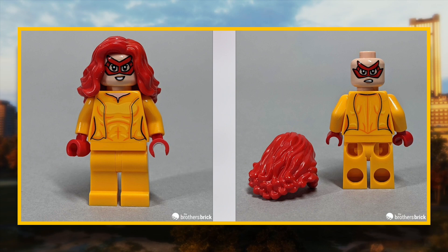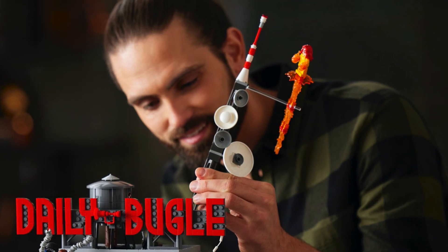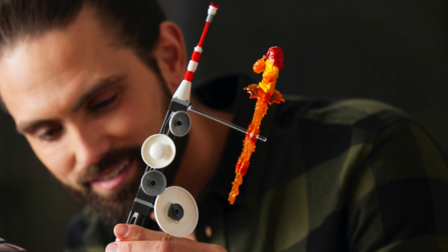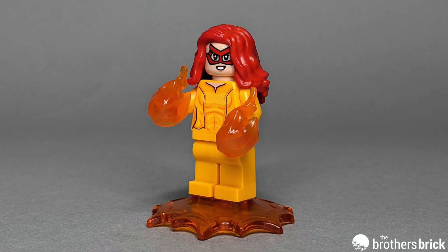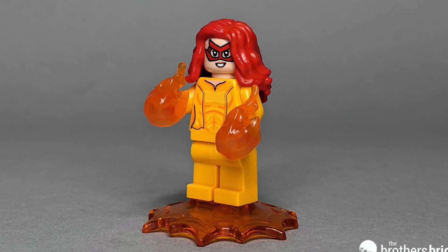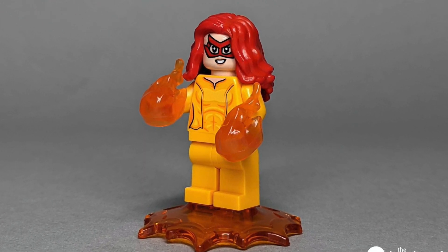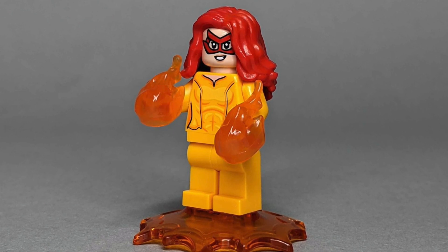Firestar is actually in this set, kind of like a big set piece on top of the build, and I was not at all expecting to ever get a Firestar minifigure, so I'm pleasantly surprised. She looks great — I love the tones Lego used on her torso design and the masked face. She uses a red Wonder Woman hair piece, and I hope we'll eventually get an Iceman figure to pair with her.